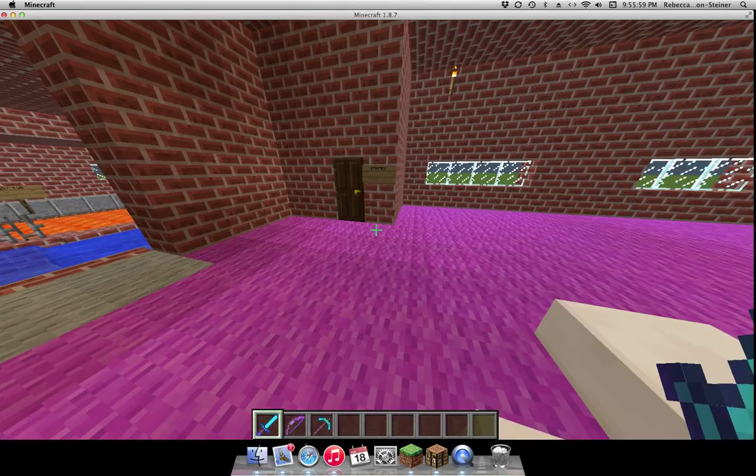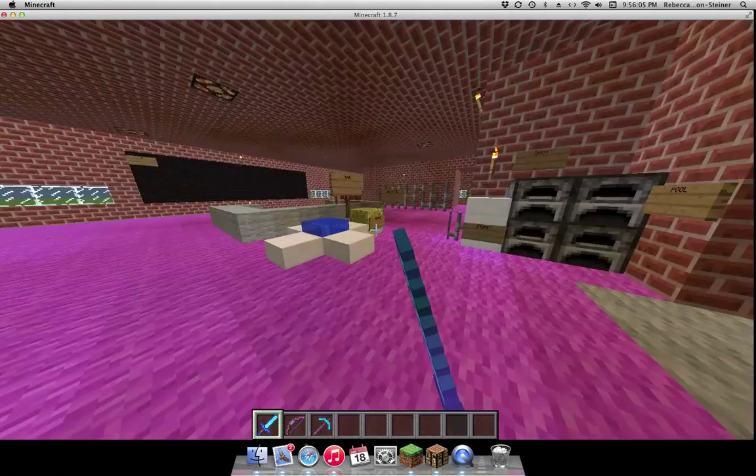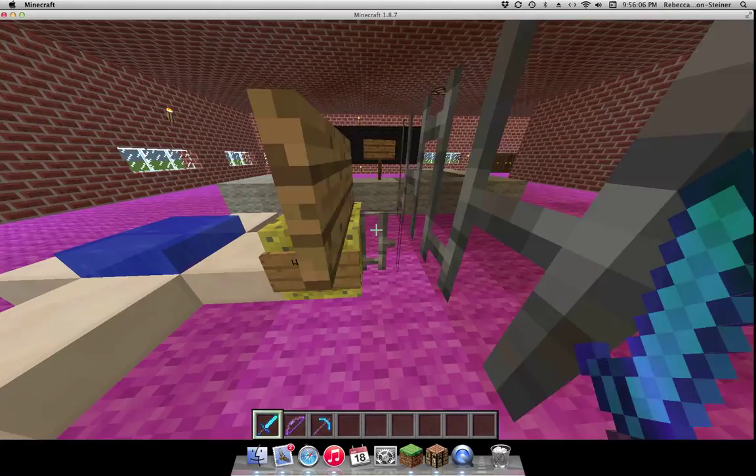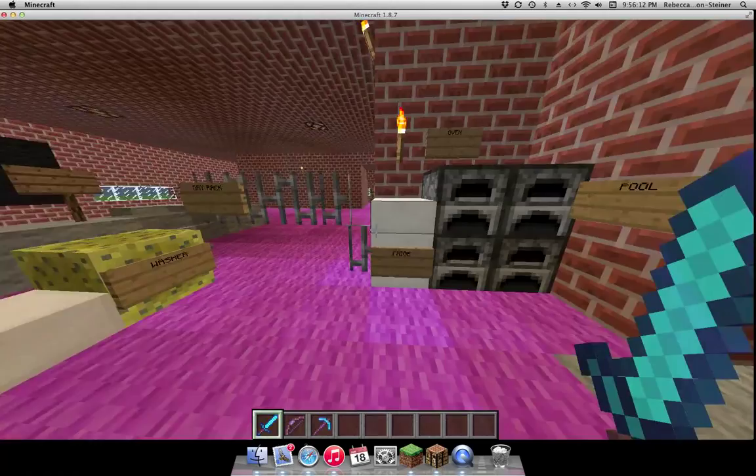This is a sink — it doesn't look like a sink. Here's the pantry, some cakes. And here's the washer — it's a sponge. And here's a giant rack. Here's the refrigerator. And here's some ovens.